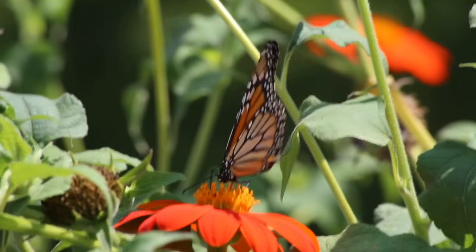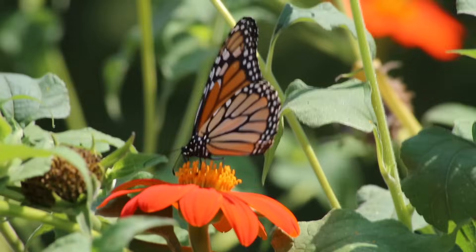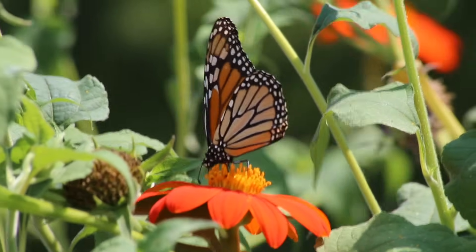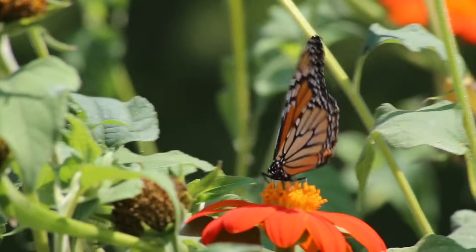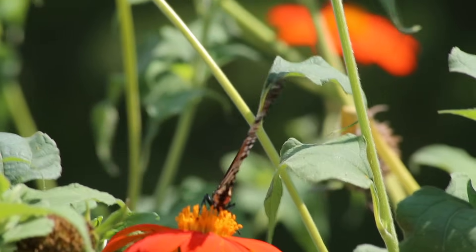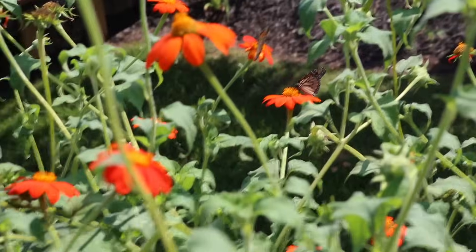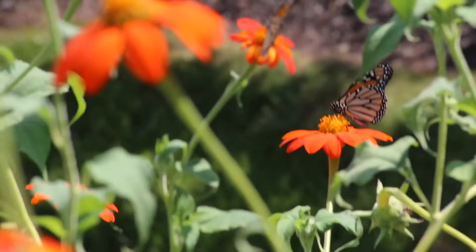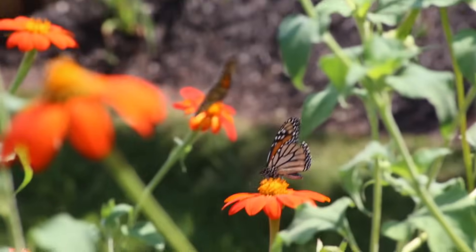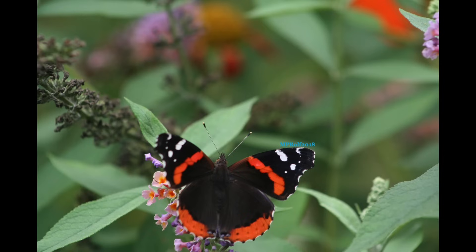The Mexican sunflower's Latin name is Tithonia, if you're more comfortable looking it up that way. But if you plant a few of these, believe me, once the migration gets going your yard will be full of butterflies — generally multiple butterflies on the same plant at the same time. It really brings them in. Of course monarchs get all the attention, but they're not the only migrating butterfly.